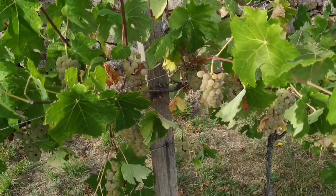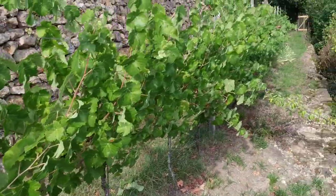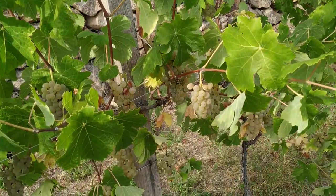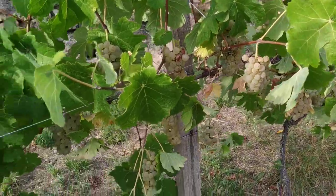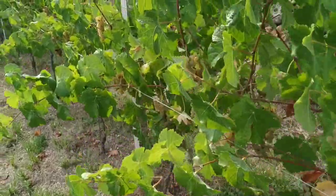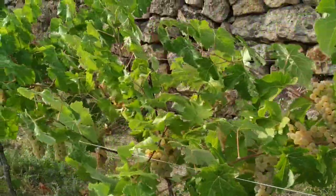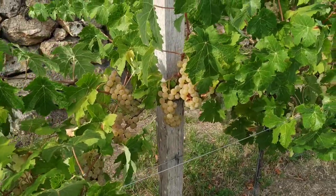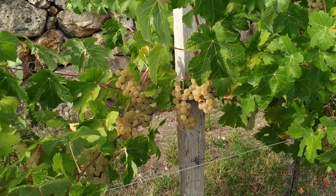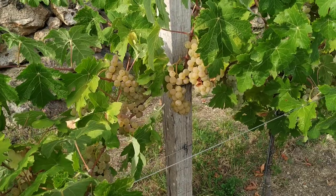Here on one of these terraces there is a little vineyard — well, can you call it a vineyard when it's just one line of grapevines — of the variety Johanniter. Before I knew this variety, I thought Johanniter is the German name for the Knights of Saint John, a medieval crusaders order, so maybe this is something really old, something they used to grow in their monasteries or maybe something they brought back from the Holy Land.